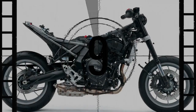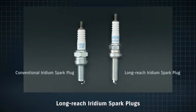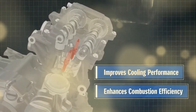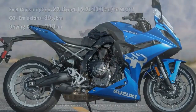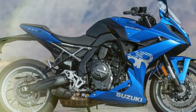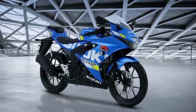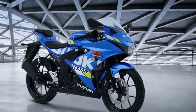Comparatively, our V-Strom 800DE recorded 72.2 horsepower at 8,550 rpm and 50.1 lb-ft of torque at 5,550 rpm on the Cycle World dyno. The engine's 270-degree crank design echoes the sound and delivery of a V-twin, akin to Suzuki's SV650. This new parallel twin offers advantages like fewer parts, reduced emissions, lighter weight, and easier packaging.